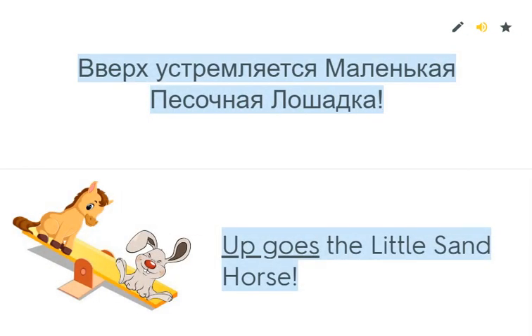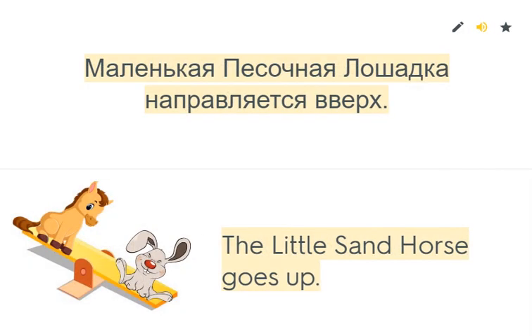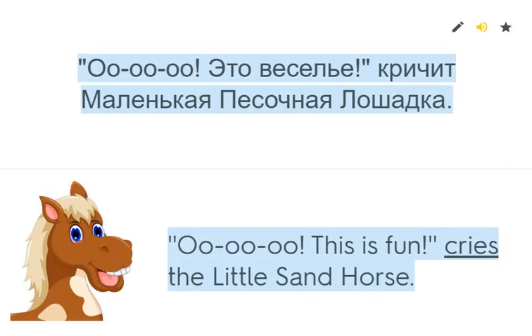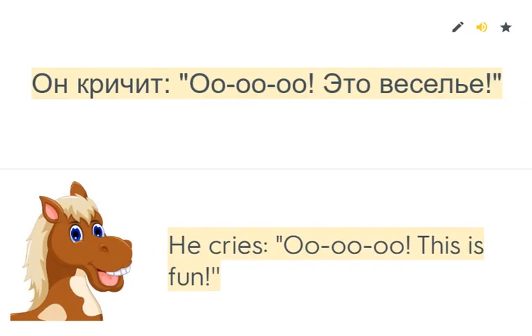Up goes the little sand horse. Where does the little sand horse go? The little sand horse goes up. 'Oh, this is fun!' cries the little sand horse. What does the little sand horse cry? He cries, 'Oh, this is fun!'